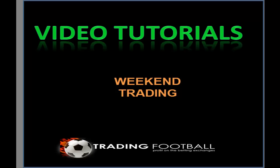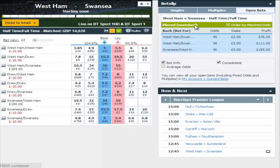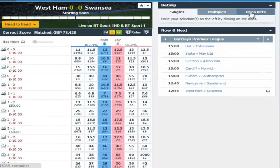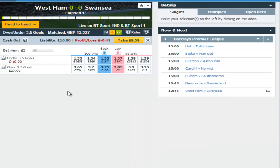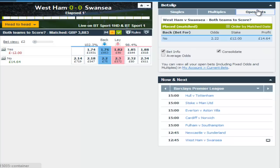We kick off with the lunchtime Saturday game West Ham and Swansea. In this game we took as our main trade the half-time full-time market. We backed West Ham and Swansea and Swansea West Ham, plus we backed 2-1 and 1-2 in the correct score market. We also backed over 3.5 goals for £10, and in addition we backed both teams to score no. So there are four different markets there, some acting as insurance.